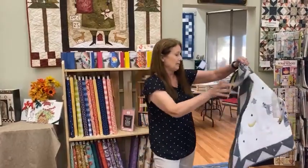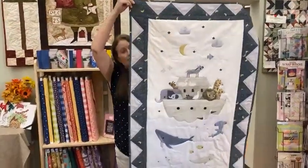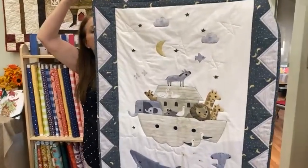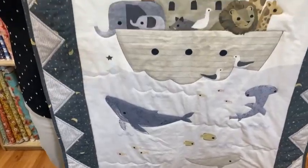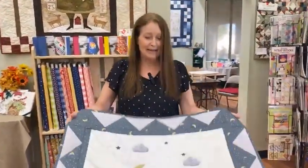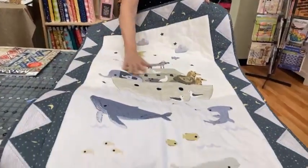We also got in a new little line of fabrics called Noah's Ark, and it has the sweetest panel. The drawings on this are beautiful. The colors are perfect for the more contemporary sewing rooms, baby rooms. But this could be boy or girl — it's sweet, it's soft. That's from Dear Stella, I believe.